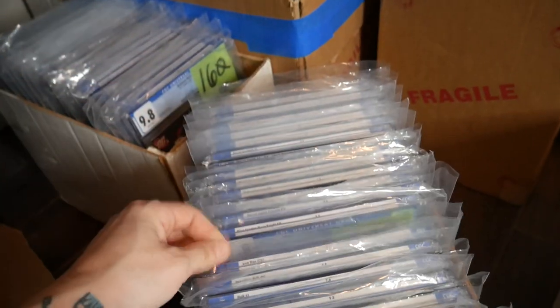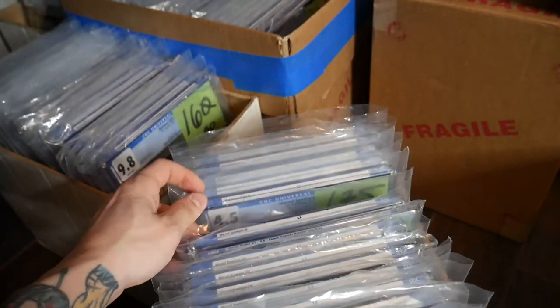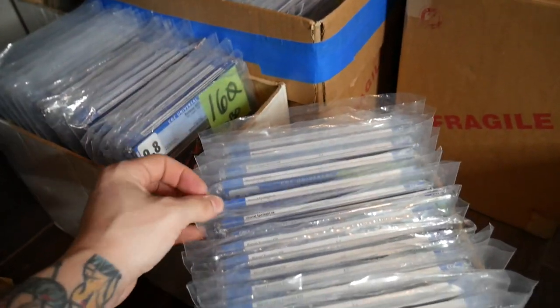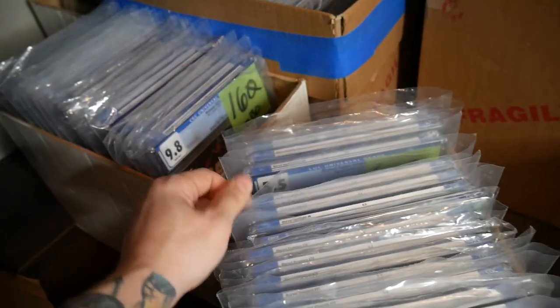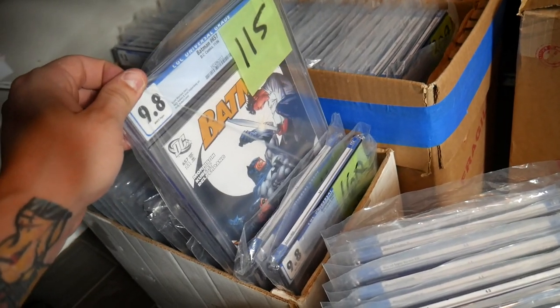$215 for the '96. I feel like the prices are pretty decent. They got a bunch of Ghost Riders too — a couple different ones. It's always hard to price these because I have a 4.0 and then a 4.5 and then a 6.0. Batman — $160, 9.8, $115.